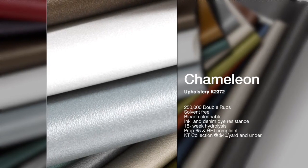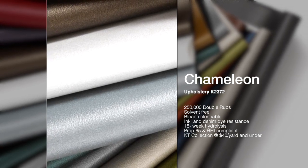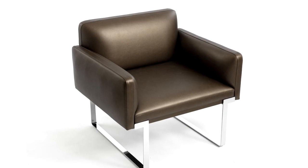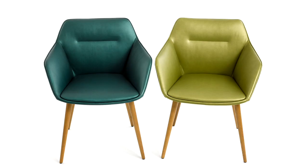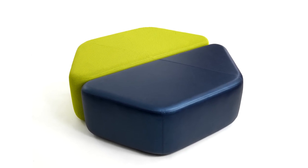Chameleon lives in KT and is the latest addition to our very popular line of polyurethane upholsteries. It is solvent-free, blending a proprietary polycarbonate polyurethane resin with a small percentage of silicone, creating a high-performance structure that is soft to the touch. It is ink and denim dye resistant. It has a soft hand, yet very durable, achieving 250,000 double rubs Wyzenbeek.